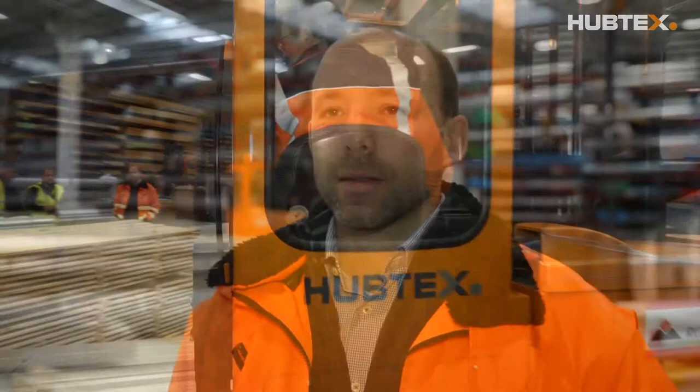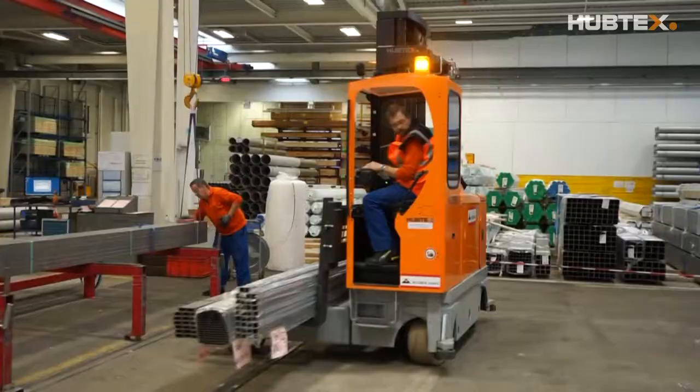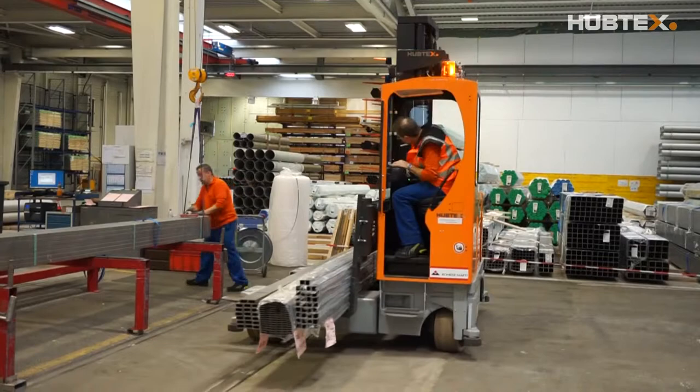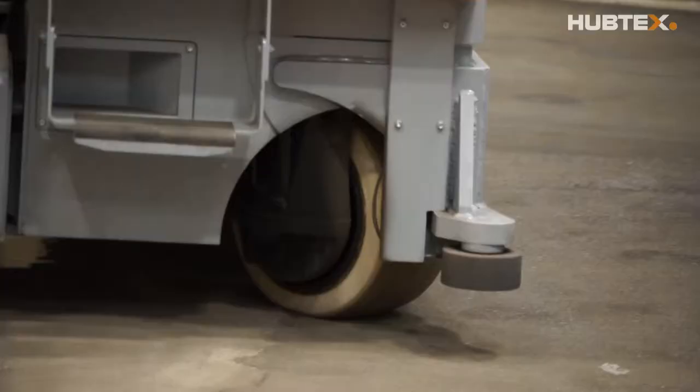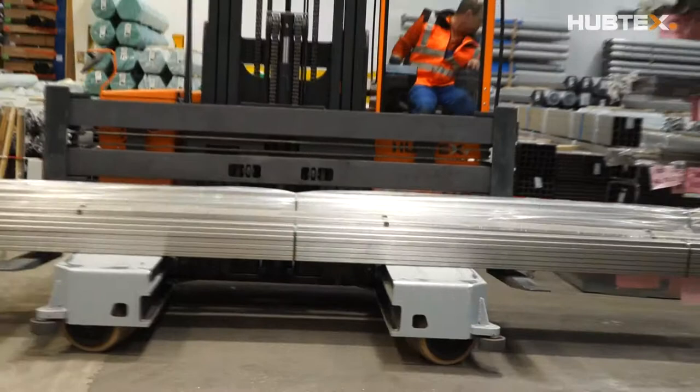There were three main reasons for choosing Hubtex. It is a tailor-made solution, the quality of service was crucial, and the cost-benefit ratio is excellent. Tailor-made means that the multi-directional side loaders adapt perfectly to the available space conditions and aisle widths. Behind this is an extensive modular system, allowing any special request to be fulfilled at value for money.